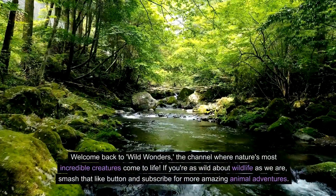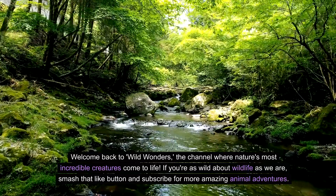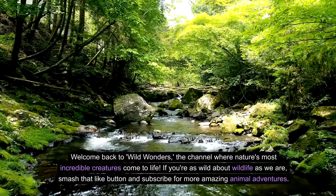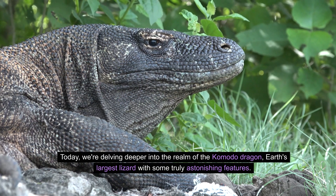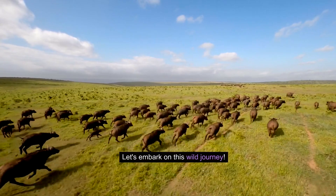Welcome back to Wild Wonders, the channel where nature's most incredible creatures come to life. If you're as wild about wildlife as we are, smash that like button and subscribe for more amazing animal adventures. Today, we're delving deeper into the realm of the Komodo dragon, Earth's largest lizard with some truly astonishing features. Let's embark on this wild journey.